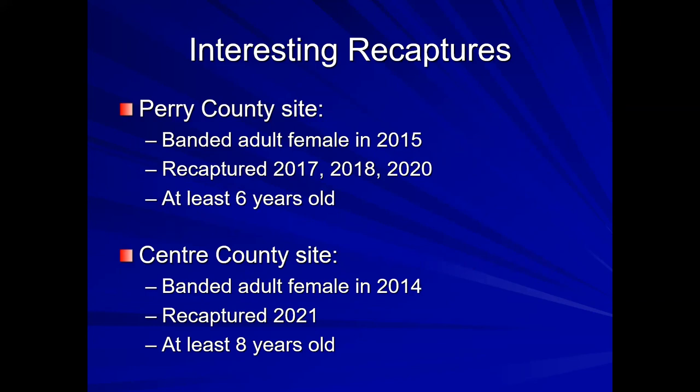I found two interesting recaptures to share. I had an adult female in 2015 that I caught again three years later. Up at State College, I had an adult female I caught in 2014 and re-caught her this year — so she's at least eight years old, possibly older. If I catch her next year, she will be a longevity record, and we're hoping she comes back. Think about it: this female has been traveling up and down the East Coast of the United States at least 16 times — an incredible migration feat for any bird.